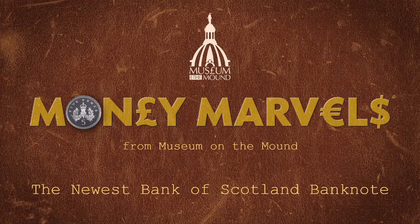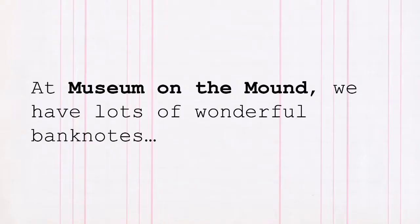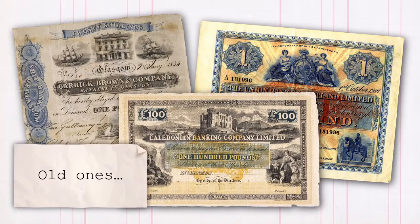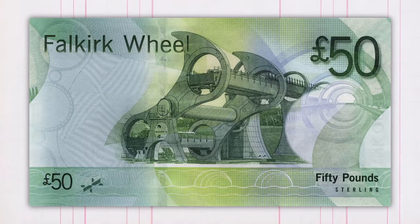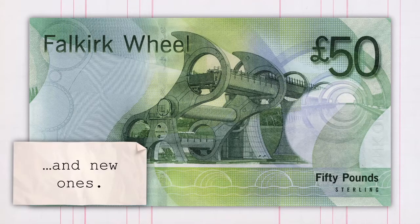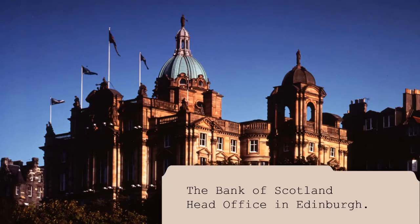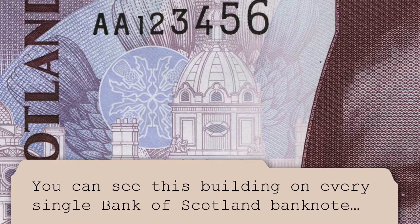Money marvels from Museum on the Mound. The newest Bank of Scotland banknote. At Museum on the Mound we have lots of wonderful banknotes, old ones and new ones. That's because we're housed in a bank — the Bank of Scotland head office in Edinburgh. You can see this building on every single Bank of Scotland banknote.